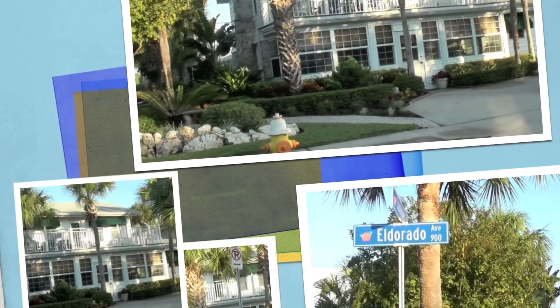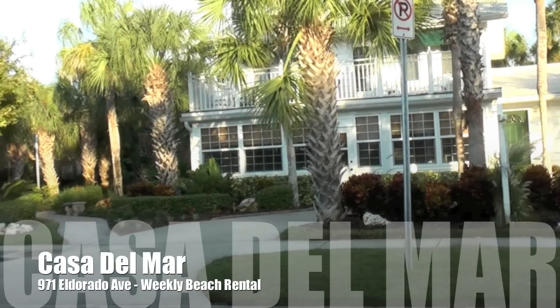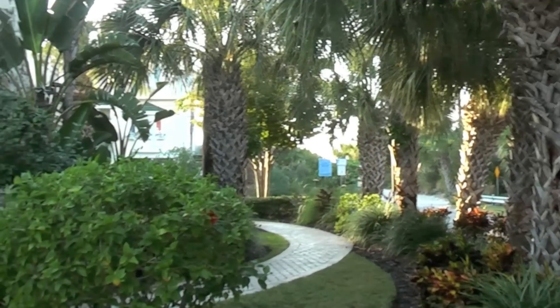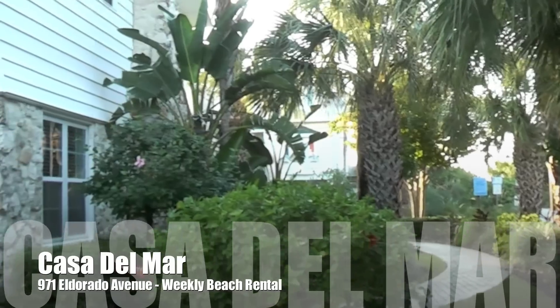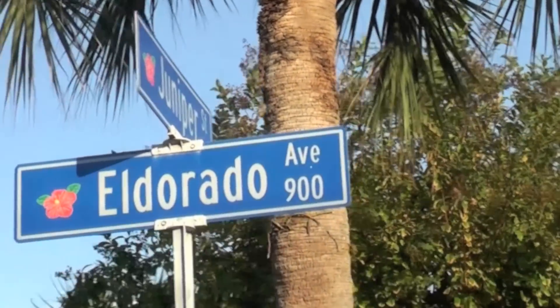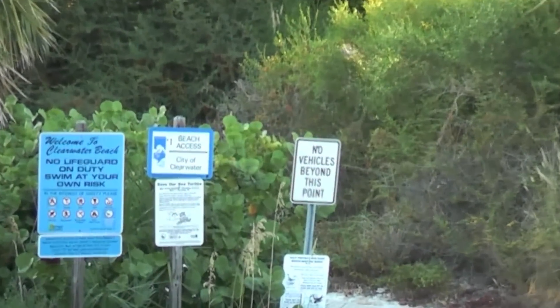Get away to our warm and sunny Clearwater Beach and enjoy the beauty, serenity and peaceful elegance of Casa Del Mar. Luxurious as it is warm and inviting, all rolled into one makes for a truly fantastic vacation destination.